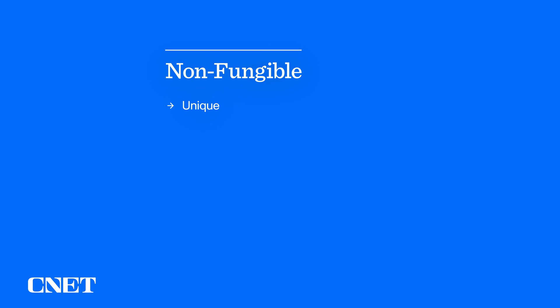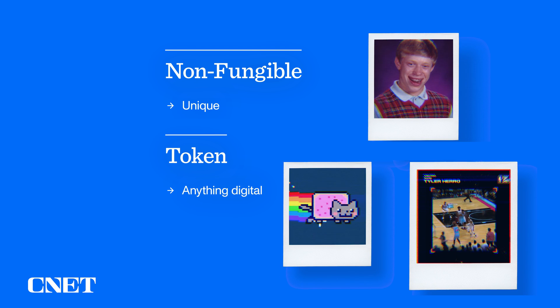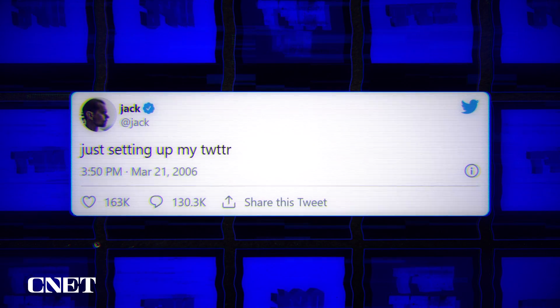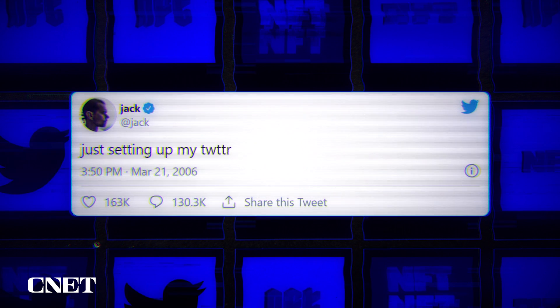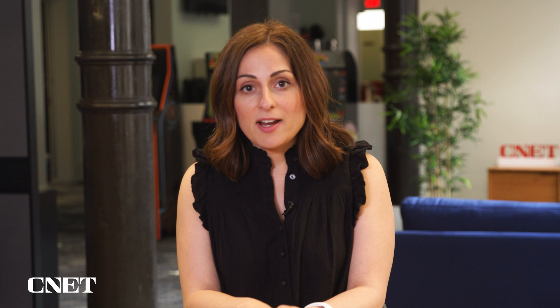NFT stands for non-fungible token, which does little to help us understand what it is. Broken down further, non-fungible means that it is unique, unable to be replaced. The token can be anything digital like art, GIFs, an autograph or music, even tweets. For example, this first ever tweet was turned into an NFT by Twitter's Jack Dorsey and sold for just shy of $3 million to an anonymous buyer.